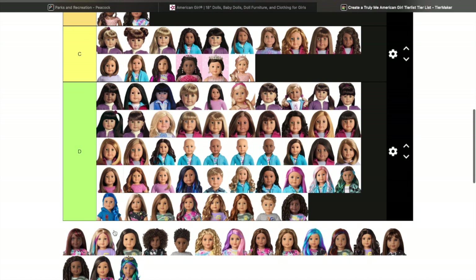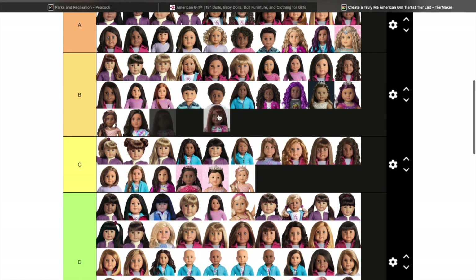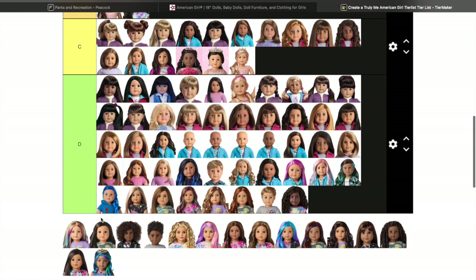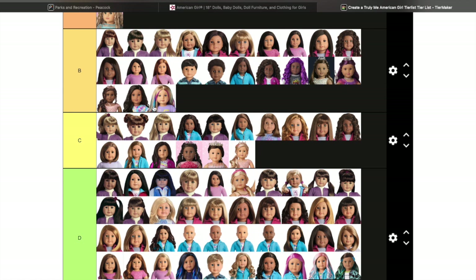Truly Me 109 — I know some people don't like this doll but I actually really like her. I've seen her in person and I can get by with the pink highlights, because the Josefina mold with the gray eyes just looks so beautiful. Truly Me 110 — I actually really want this doll. I love the new freckle pattern, the light skin, and the Jess mold with the blue eyes — it was finally made and I think it's really cute.